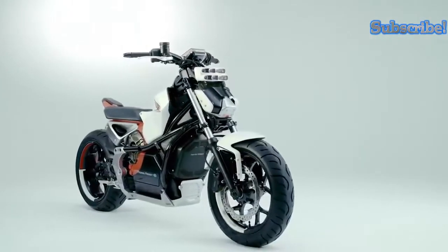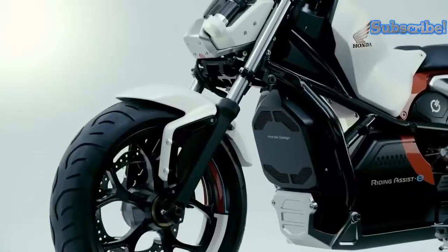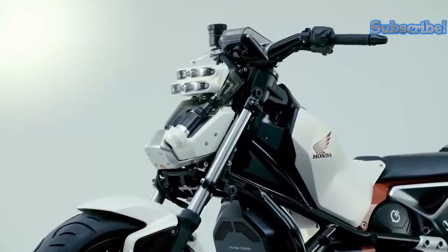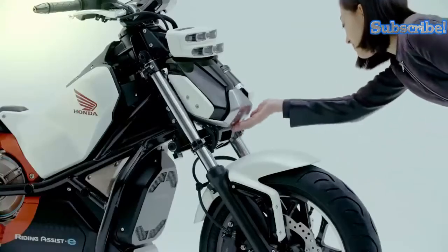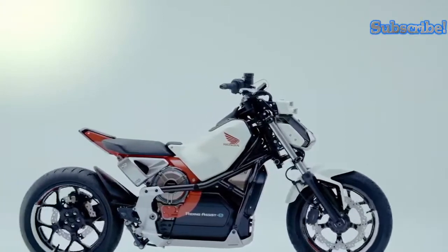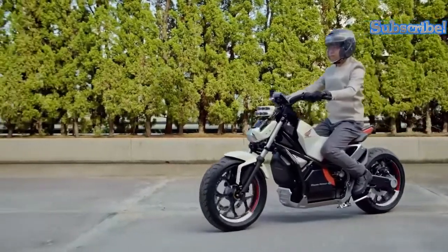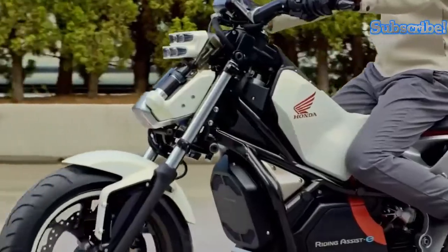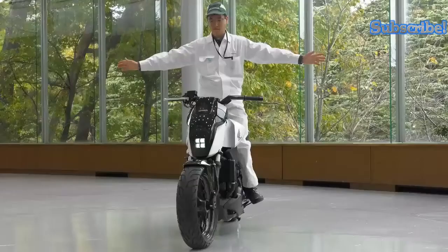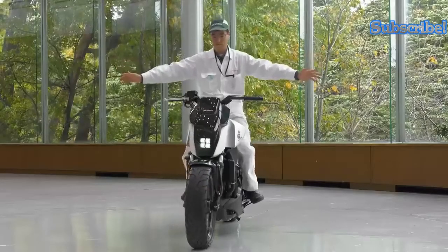The Honda Riding Assist is one of the brightest stars of the new age. It made its debut at the 45th Tokyo Motor Show to near universal acclaim, and it features an innovative self-balancing technology which works with assistive robotic technology to give riders the most comfortable ride possible on a motorcycle.